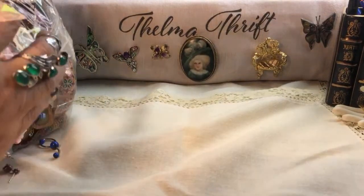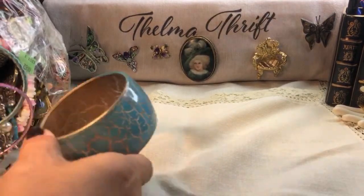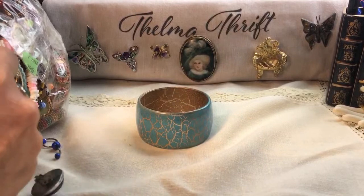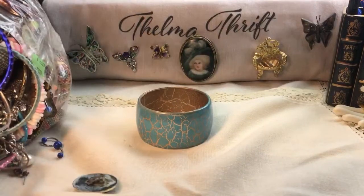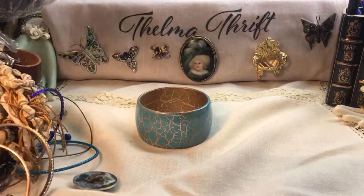Look at that — it's just gonna vomit right here. Lots of jewelry coming out. Again, we do find broken pieces, crafter pieces, but we just don't know. It's a true treasure hunt, a true gamble, and that's what we like to do.